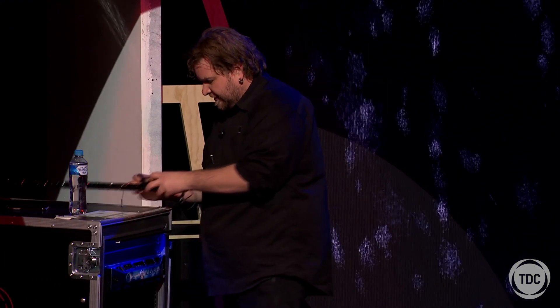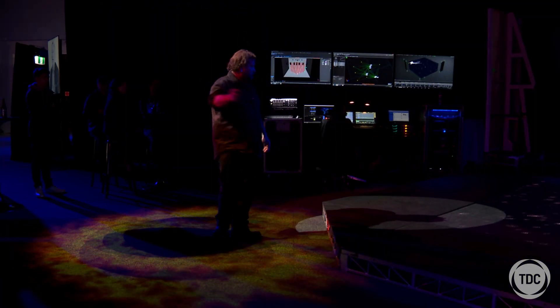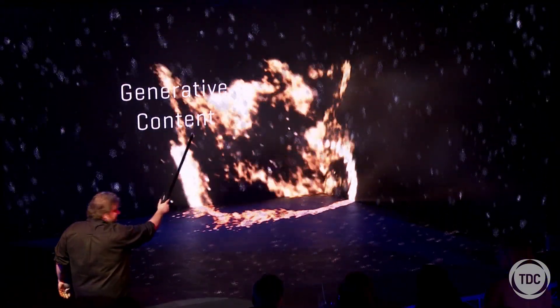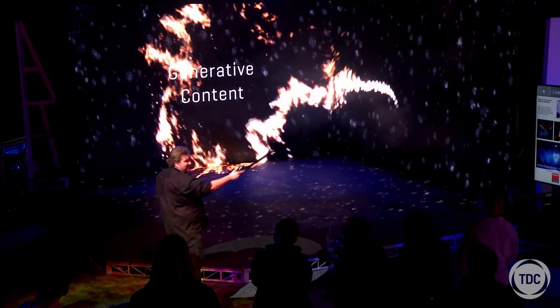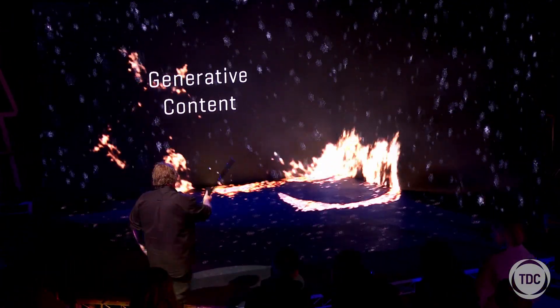Another way we can use this technology is adding it to props. I have a magic wand over here, and I can draw in real time on all the screens in our 3D virtual space. I went with a fire and ice theme today, but you can come up with anything you want — it's pretty powerful stuff.